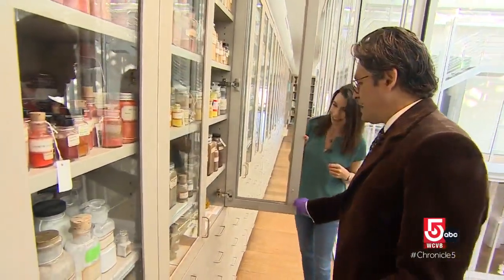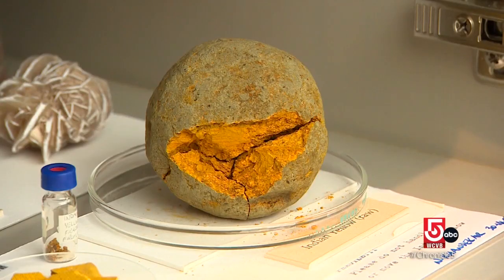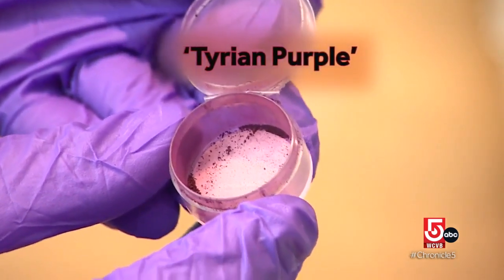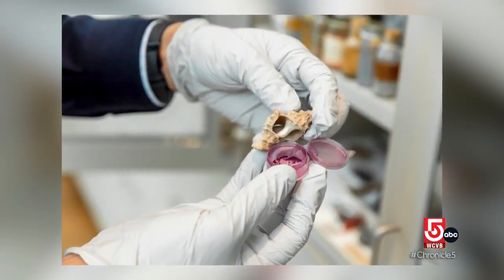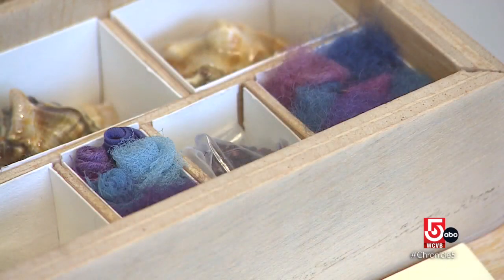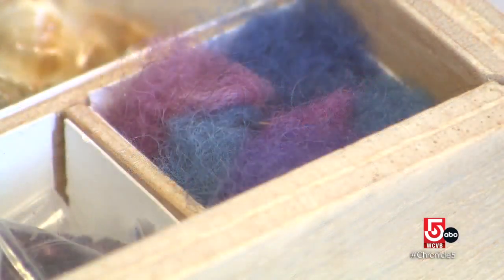This is Indian yellow — the dry urine of cows fed only on mango leaves. One of the rare pigments we have is one called Tyrian purple, and it comes from the murex mollusk. There's a gland in the mollusk that secretes a liquid that is collected and exposed to the sun, and it goes from clear to red, blue, or purple. To make about a gram of pigment takes something like 10,000 mollusks.